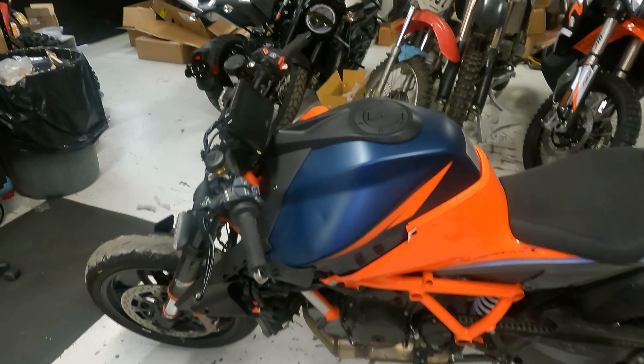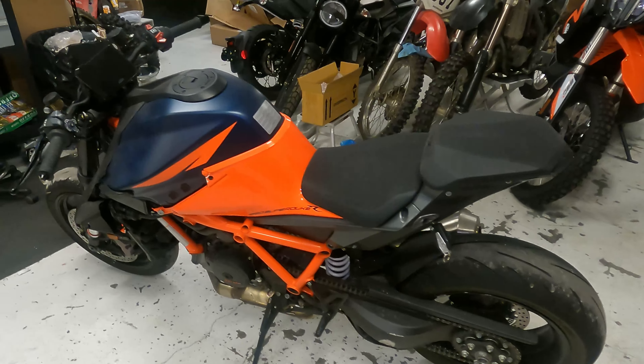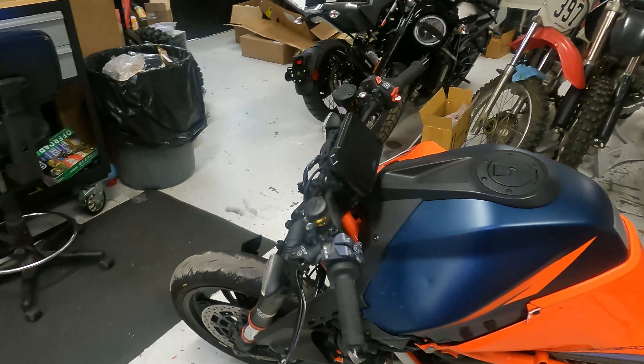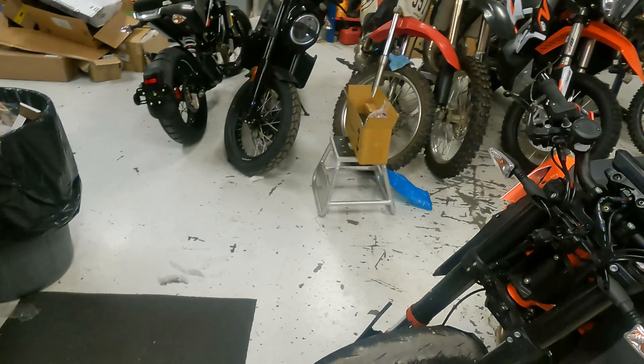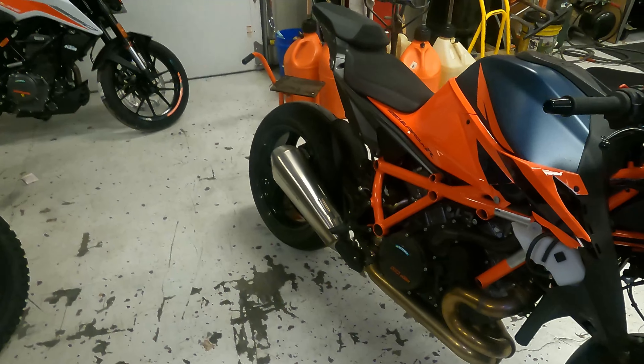Alright guys, here is a 2020 KTM Super Duke R 1290, and I wanted to show you guys what about thirteen thousand dollars of damage can look like on one of these bikes.